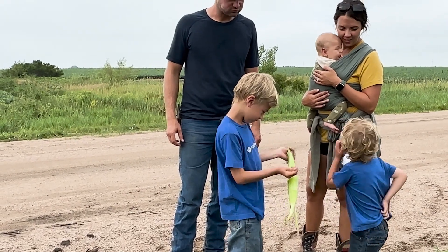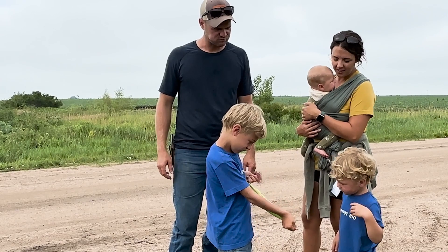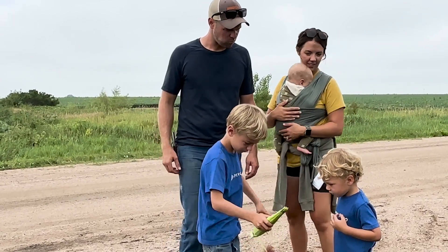We farm about 2,000 acres of corn and soybeans and we've got about 125 cow-calf pairs that we calve out. We have three little boys that are the sixth generation to grow up on this same home place. A few years ago we started finishing the cattle birth-to-butcher all the way, and then we have a direct-to-consumer beef business where we ship our beef nationwide.